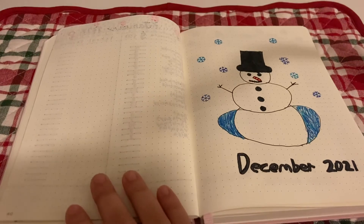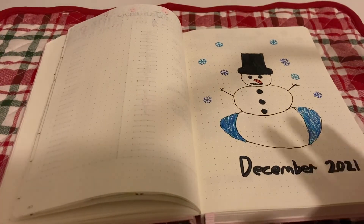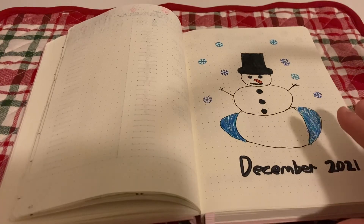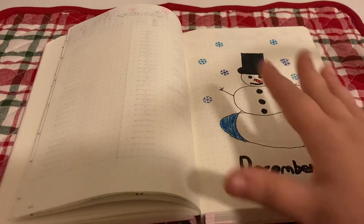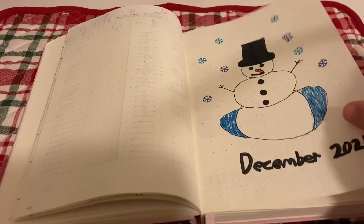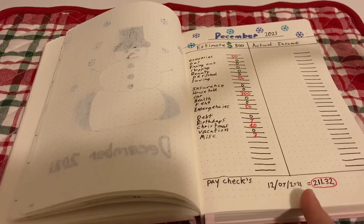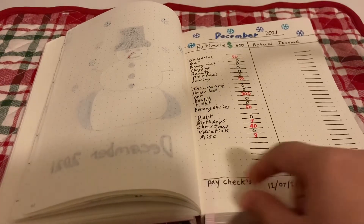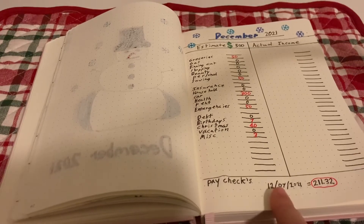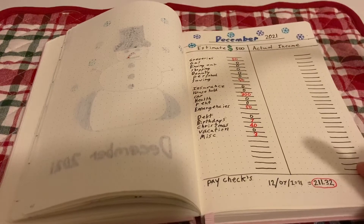Jumping ahead to December 2021 — I drew a cute little snowman. Normally the next page would have a quote, but since it's still 2021 and not the new year yet, I skipped a quote for December. I also chose not to do a full December monthly spread with individual days, so instead I went with a December breakdown page. A small box I'd originally planned for snowflake decorations will instead hold my December paychecks.